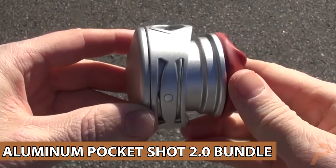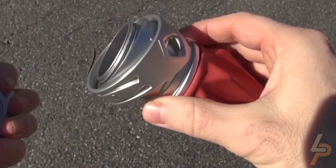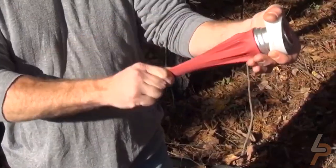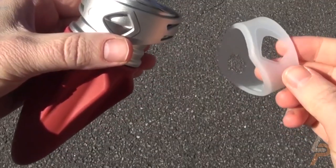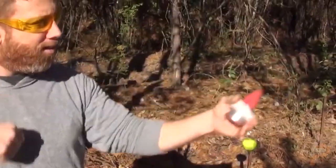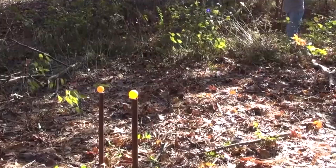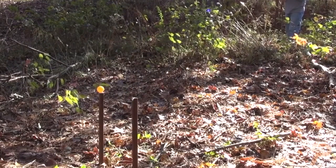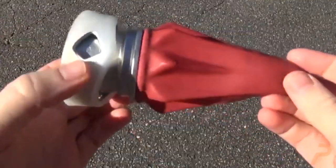Aluminum PocketShot 2.0 Bundle. The PocketShot is back with an aluminum chassis. It includes two ProPouch 2.0, a carry case with carabiner, and 200 plastic balls. With up to 350 feet per second, the PocketShot allows users to load and shoot different projectiles at two to three times the rate of a regular slingshot. The aluminum chassis operates on a gimbal, allowing it to swing and pivot.